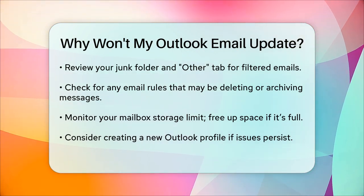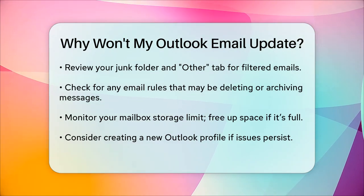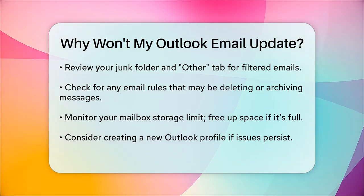Your storage limit could also be an issue. If your mailbox is full, you won't receive new emails. Check your storage limit and free up some space if necessary.